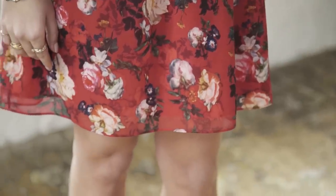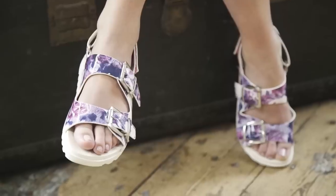Hi everyone, it's Jess here. Welcome to Icon. I'm going to be showing you my take on some of the latest trends and today it's florals. We're going to be going from the very loud to the more pared down and there should be something for everyone.